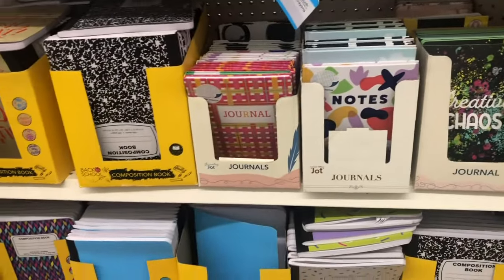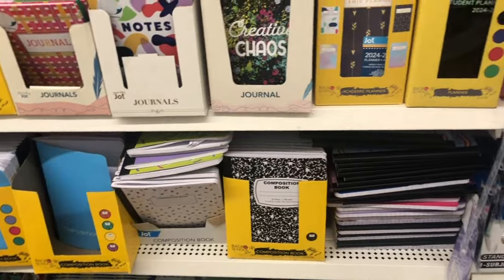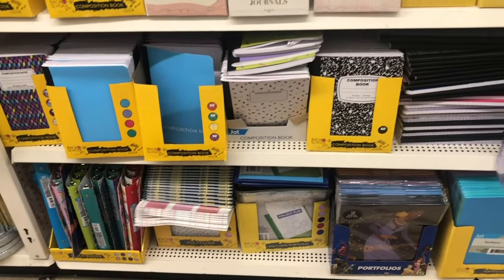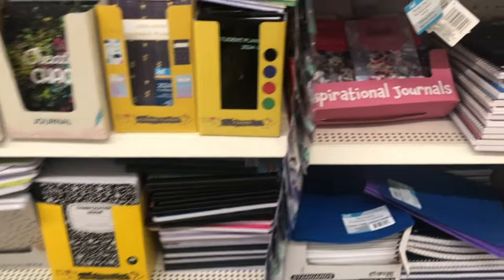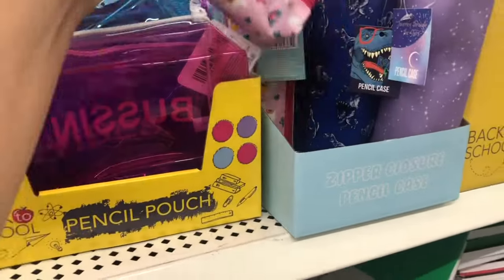Here there are tons of notebooks, a binder down there, and then on the other side more pencil cases — this one is transparent.